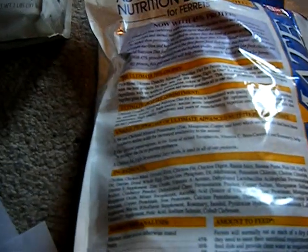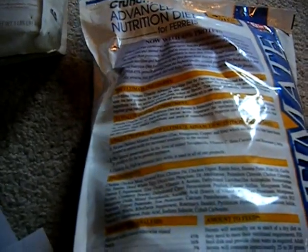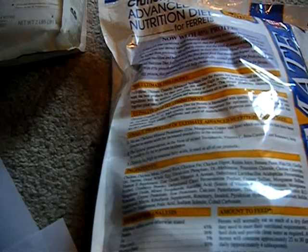I also learned you can't just look at the protein number — you also have to look at the ingredients, because sometimes manufacturers will use vegetable ingredients and greens to boost the protein. That's not doing anything for your ferret because they can't digest anything but meat. So no fruits, no vegetables, grains, nuts, milk, or sugar. Feeding these items is thought to lead to insulinoma later in life, which is a cancer of the pancreas.